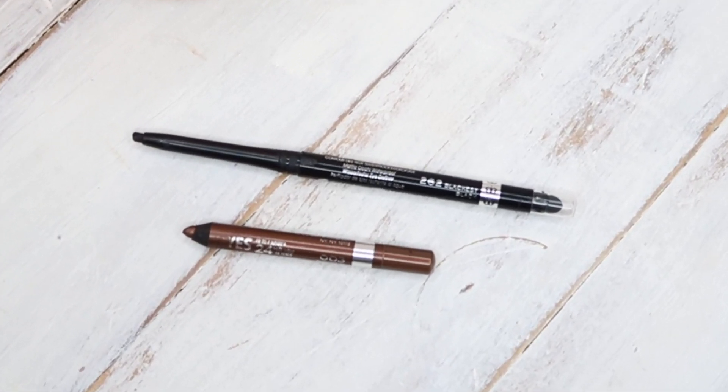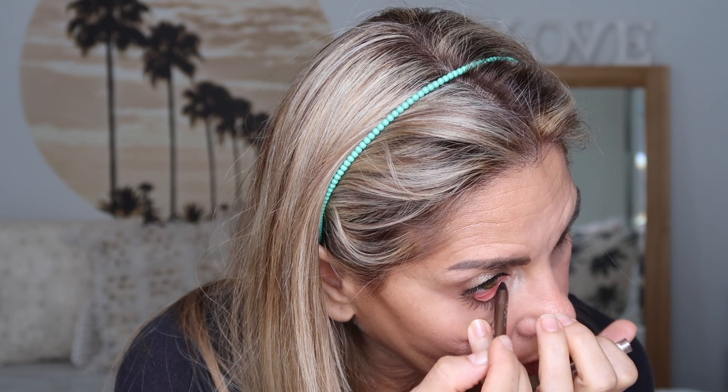I always tight line my eyes. To tight line my upper rim I love to use the Rimmel Exaggerate Eye Definer in black — it just makes your eyelashes look so much thicker and defined. To tight line the lower rim I like to use whatever colour I'm feeling: sometimes olive, lilac, purple, brown, black, or even red. Lately I've been loving the Rimmel Scandalize in brown — it's a bronzy brown with a very soft shimmer through it, giving a very soft look on the lower lash line, especially when you've smoked out the bronzer on your lash line as well.